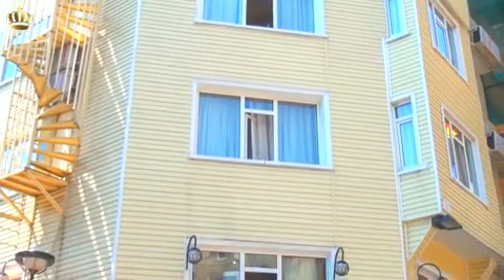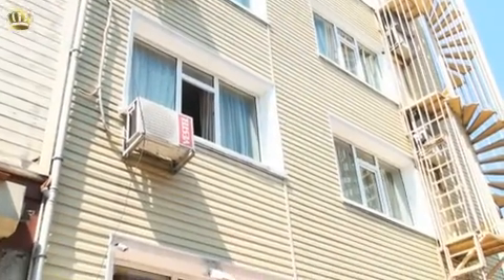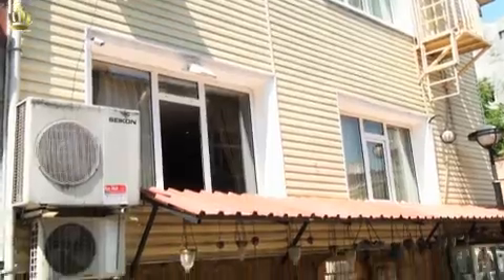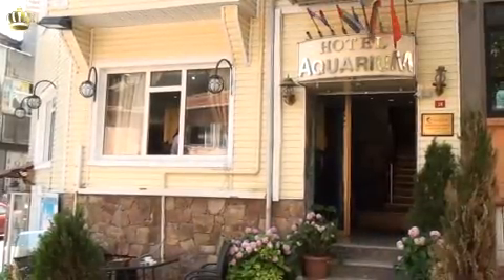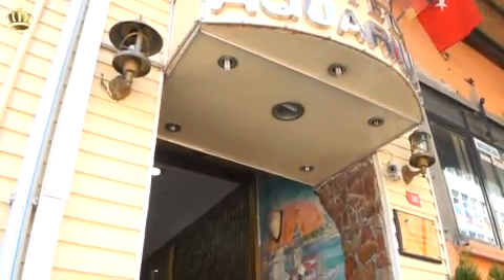Hotel Boutique Aquarium is located in the Sultanahmet area in the historical center of Istanbul. The hotel is within walking distance from the Blue Mosque, Hagia Sophia, Topkapi Palace, and only a few minutes from the bus stop.